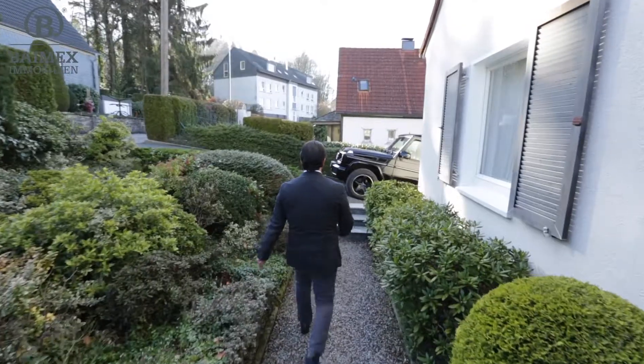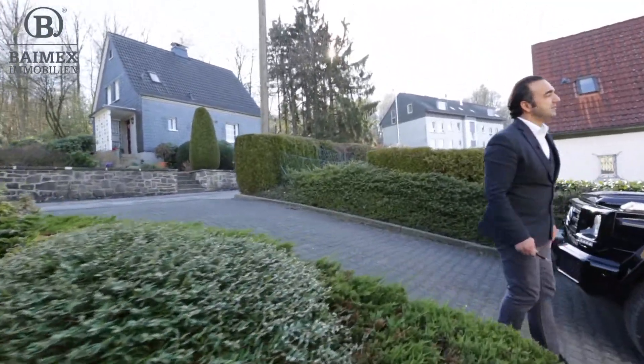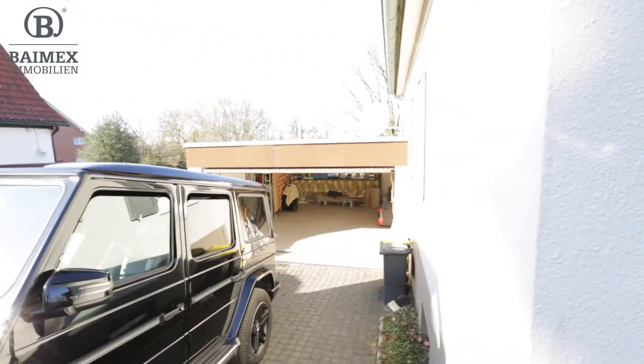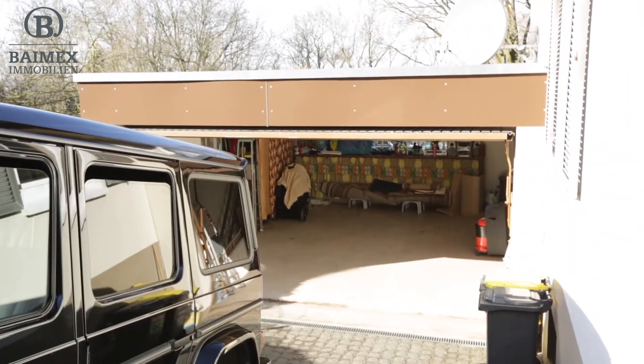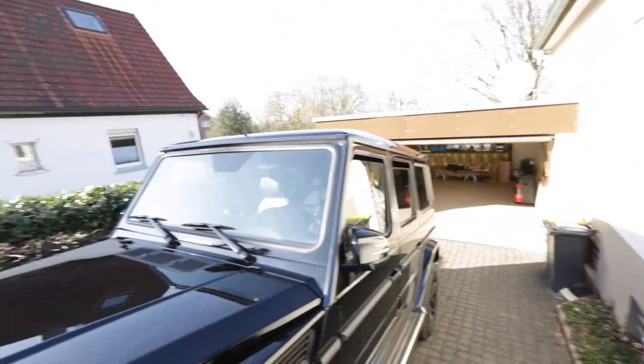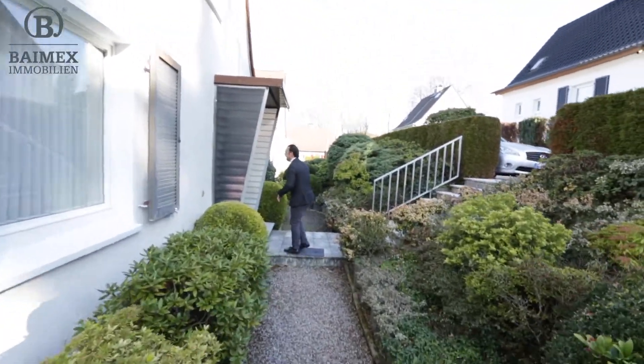Ich zeige Ihnen mal die Garage – Sie fahren hier drauf. Da haben Sie eine echte Großraumgarage. Es ist wirklich sonnendurchflutet hier. Wir haben ein sehr großes Grundstück; die Sonne dreht sich sehr gut hinter dem Haus her. Wir haben noch die alten Schlagläden hier.